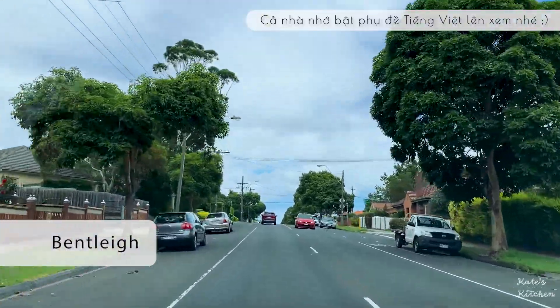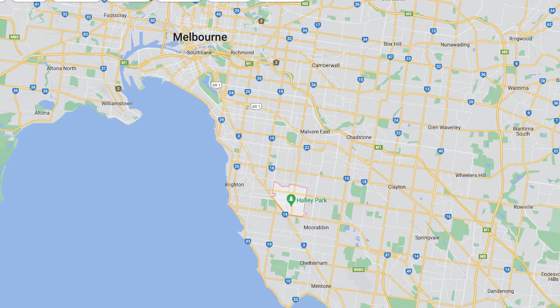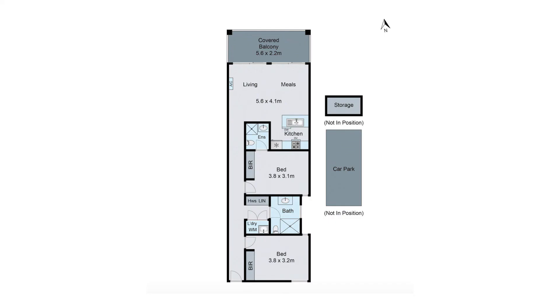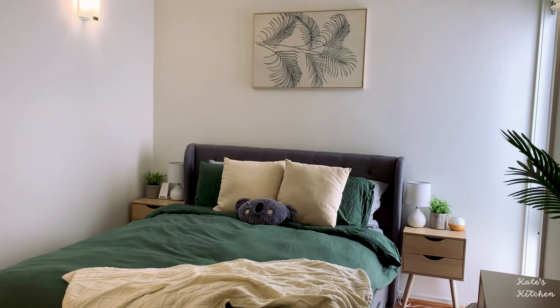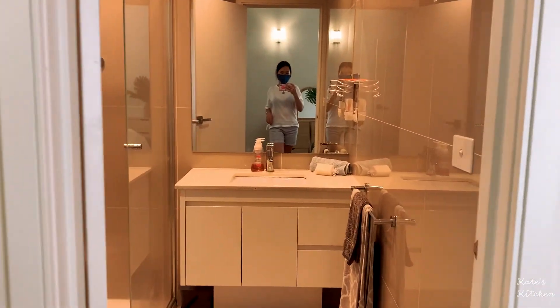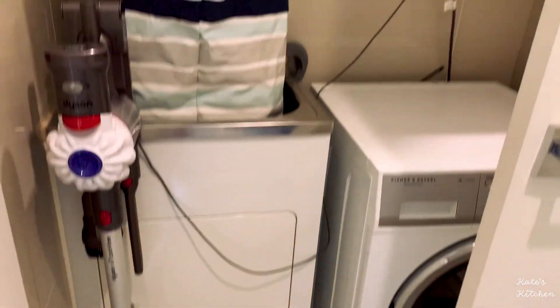The first apartment we looked at was in Bentley. It was about 30 minutes from the city center. It has two bedrooms, two bathrooms and one car park. The asking price was from $490,000 to $520,000 but it was later sold for $495,000. It didn't have an elevator which was not ideal. This is the master bedroom with the ensuite. This is the guest bathroom which is spacious and there's a big laundry closet with a sink.